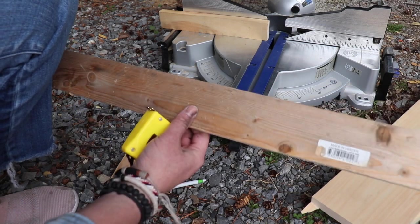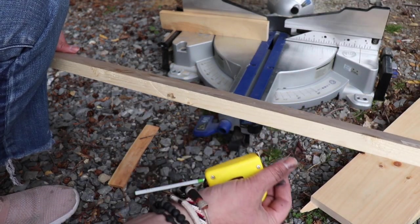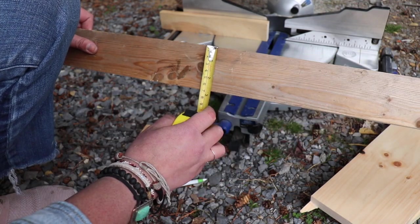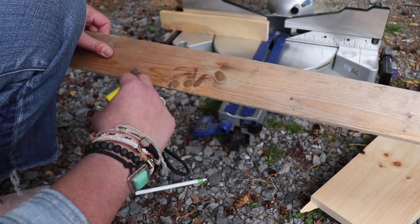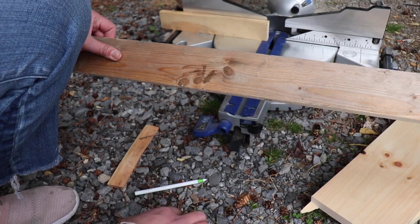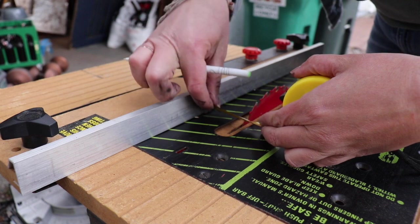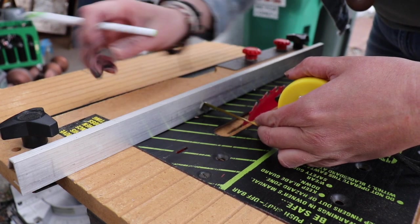I have this random piece of one by four that I've already ripped down — I think I just needed a little bit to make an extension jam for a window. This is about two and three quarters inches. I'm going to cut this down to four feet and then put it through my table saw to rip it down to my exact measurement for that middle strip. We just need one and seven eighths inches, so measure from your fence to your blade: one and seven eighths.